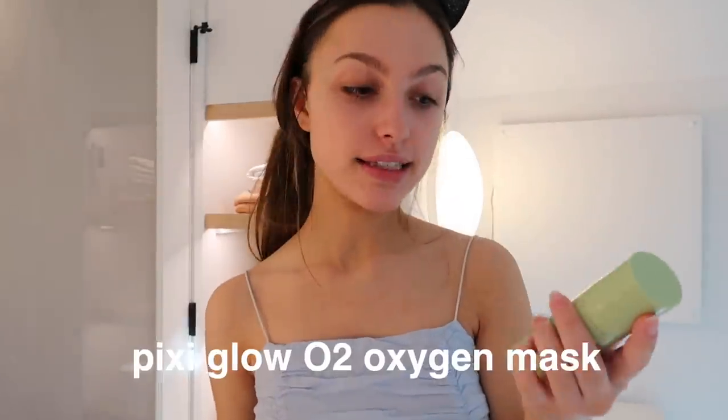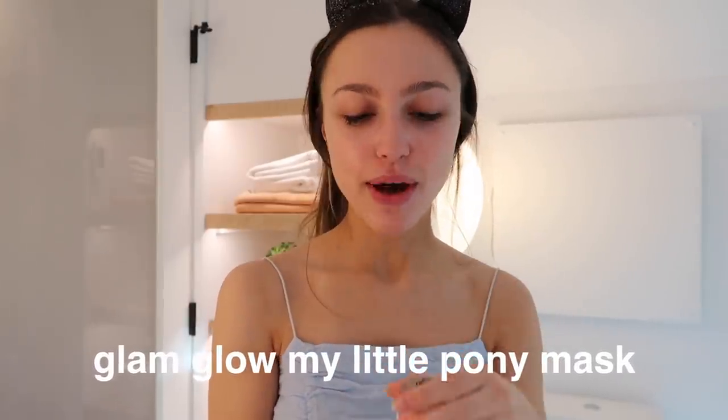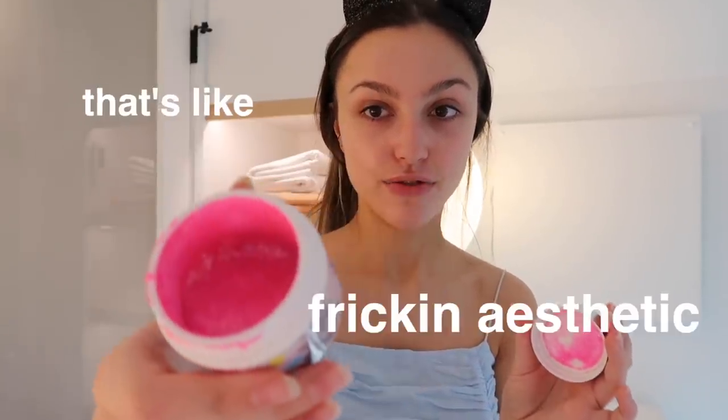As far as face masks go, I have a few that I like to use. My two favorites have been this Pixi Glow O2 Oxygen Mask — it's just a really lightweight face mask and it provides a little bit of moisture. I also really love this Glam Glow Mask. I actually got this for fun a few months ago because it's pink and it's so aesthetic. I actually really like it because it really tightens my skin after I use it — it says it right on here: affirming treatment. It's actually not only cute but effective.